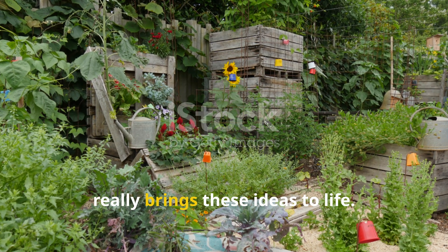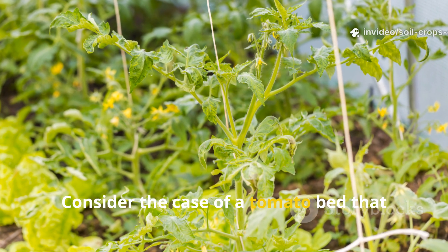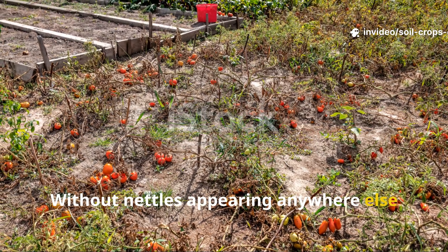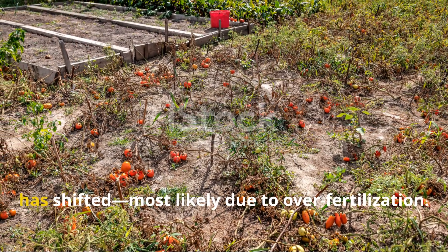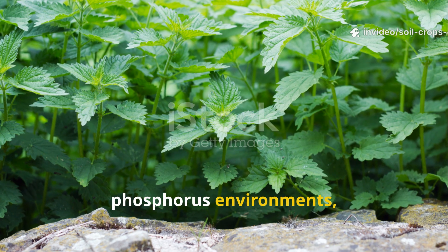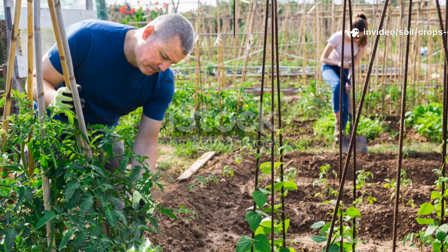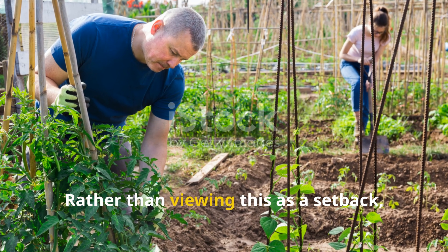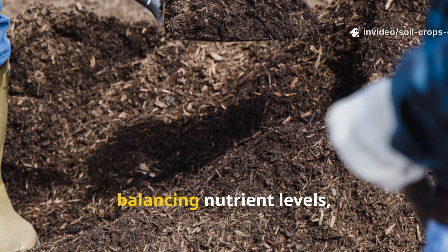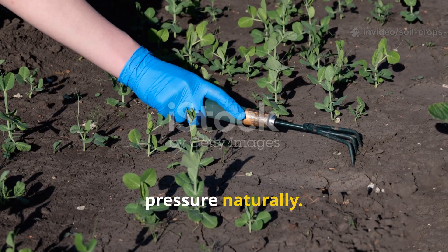Real-world application in the garden really brings these ideas to life. Consider the case of a tomato bed that begins producing nettles after years of balance. Without nettles appearing anywhere else in the yard, their sudden presence suggests the soil has shifted, most likely due to over-fertilization. Since nettles thrive in high nitrogen and phosphorus environments, they serve as a living alert that the soil is no longer in equilibrium. By cutting back on organic inputs and balancing nutrient levels, the gardener can restore conditions favorable to tomatoes while reducing weed pressure naturally.